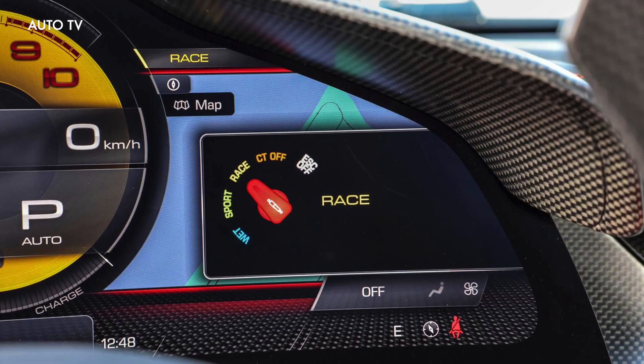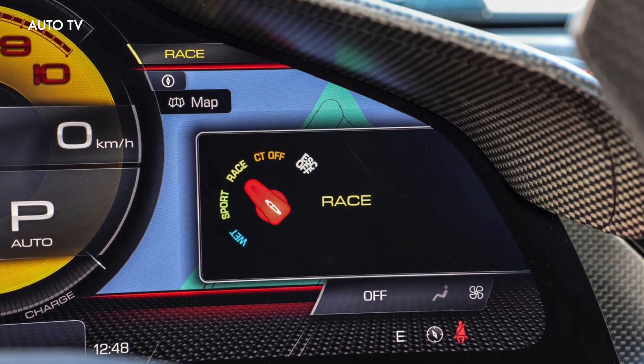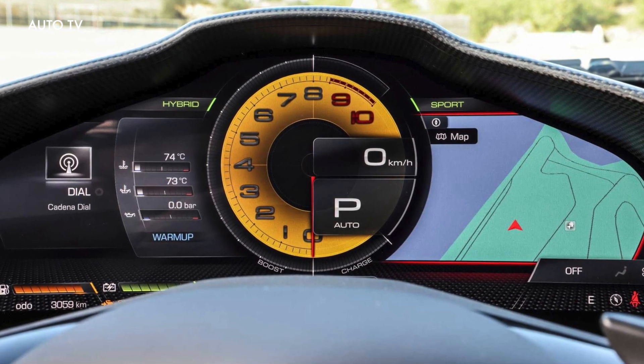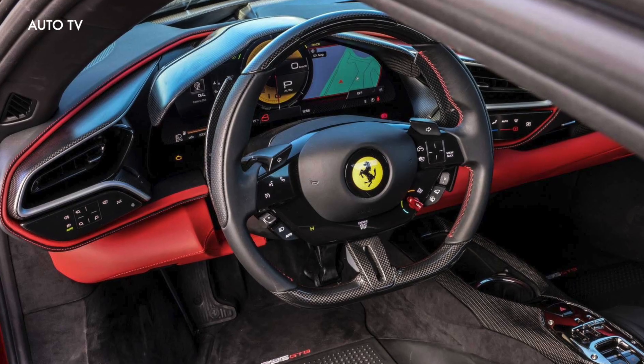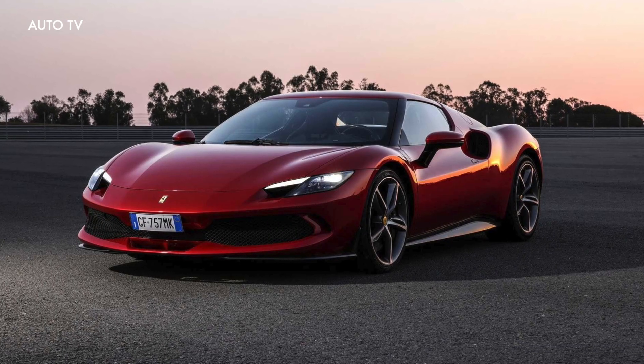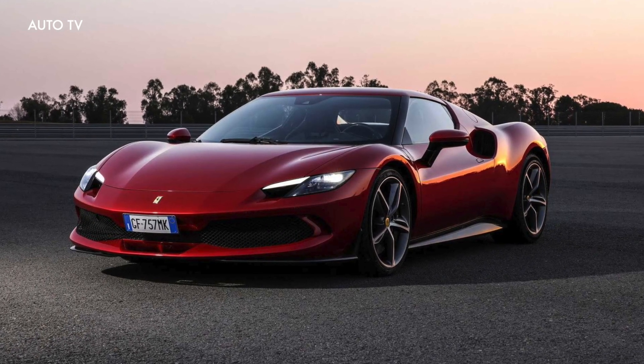It delivers an innovative, exhilarating and unique soundtrack. The 296 GTB's plug-in hybrid system guarantees it is an incredibly usable car, cutting pedal response times to zero and delivering a 25 kilometers range in all-electric e-drive mode.